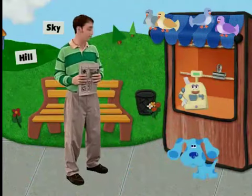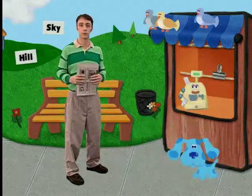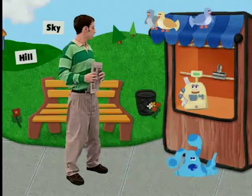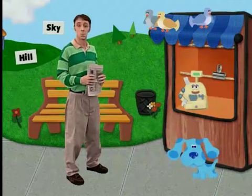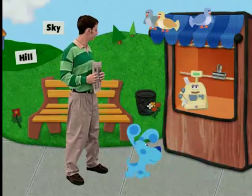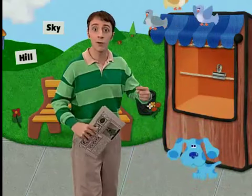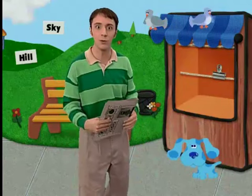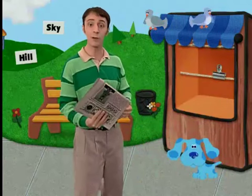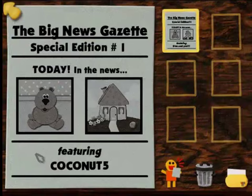Excuse me, Steve. I like that idea. But since I sold all these papers, I need to go to the bank and deposit my coins. Do you think you could stay here and watch my stand while I'm gone? Sure, no problem, Cash Register. While I wait here, why don't you and Blue go to the library and dig up some news? All of your articles will go here on these pages, and when you finish five of them, your special edition of the Big News Gazette will be all done. Now go out there and find those stories.